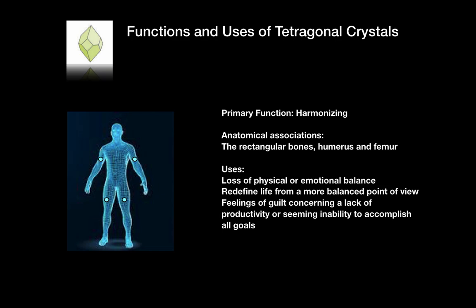Tetragonal crystals are beneficial for loss of physical or emotional balance, to help us redefine life from a more balanced point of view, and for eliminating feelings of guilt concerning a lack of productivity or an inability to accomplish all goals.